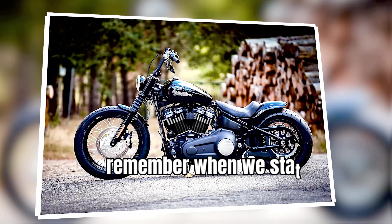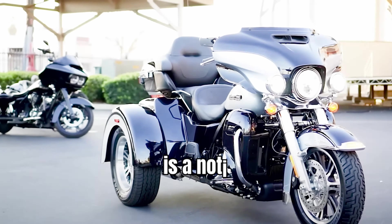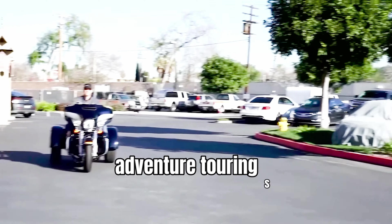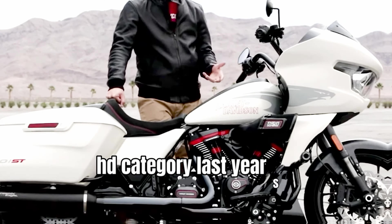The base model Pan America is a noticeable omission in Harley's 2024 Adventure Touring series, because just two motorcycles were available in this new-to-HD category last year.